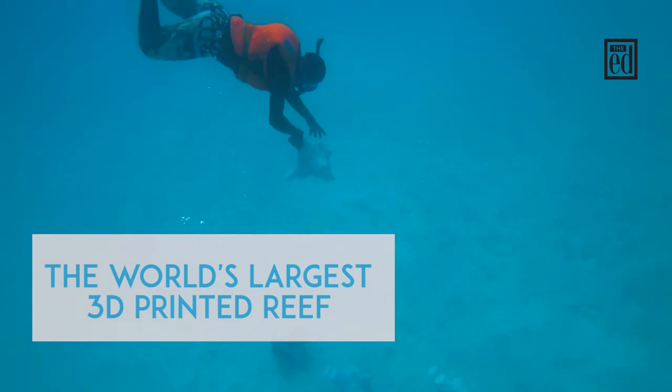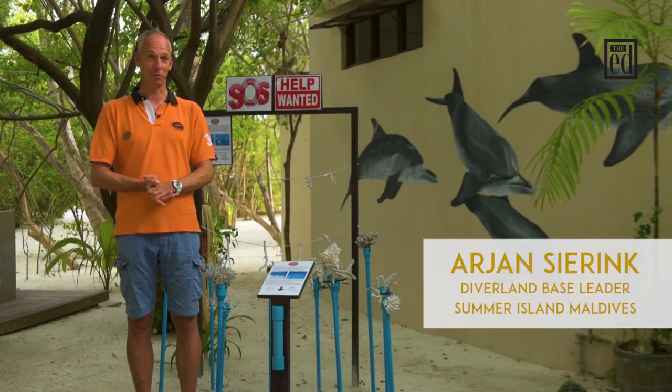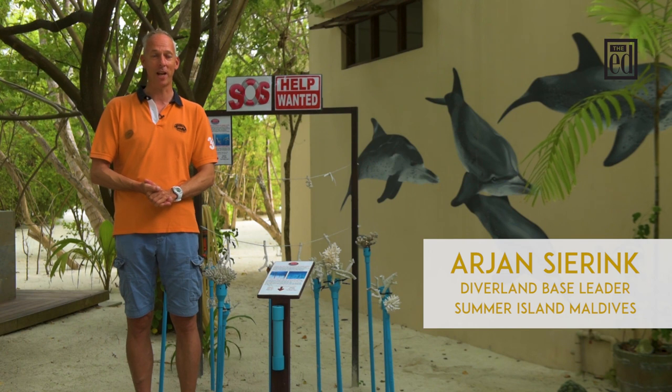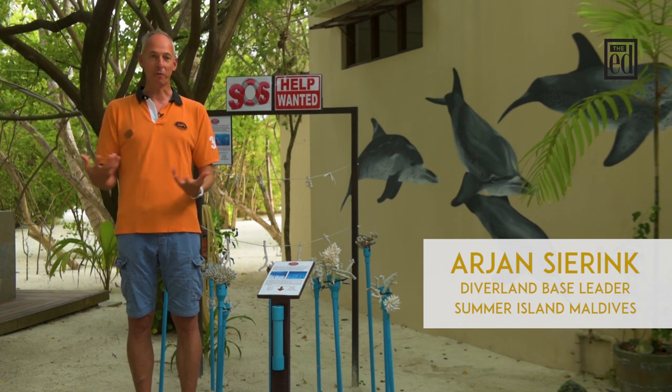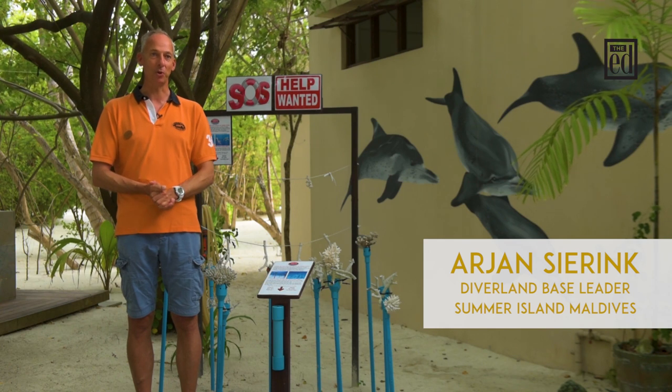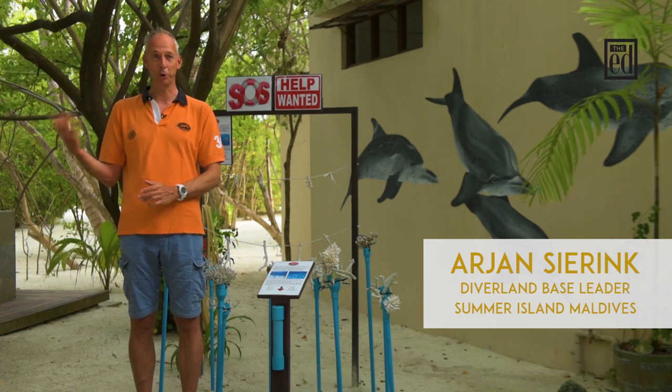The place where we go diving at the end of the jetty, which is officially called the Blue Lagoon, is an artificially man-made reef. We started about three and a half years ago and we've been creating a lot of reefs, a lot of objects out of limestone, and we have some projects going on here in the Blue Lagoon.